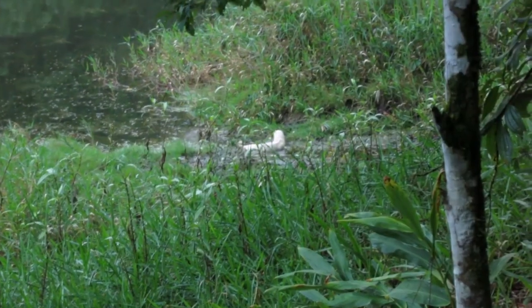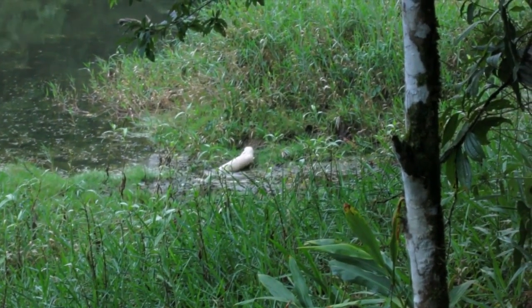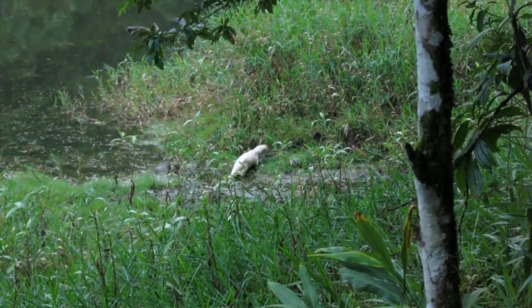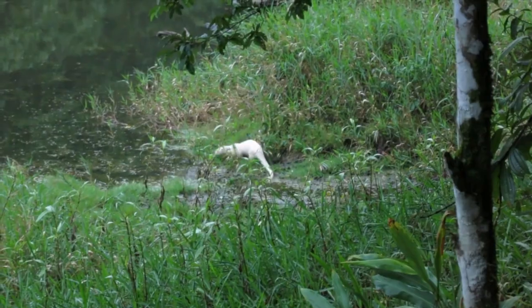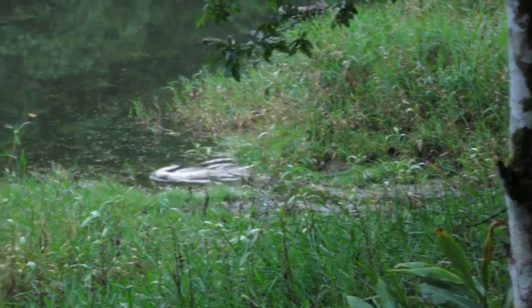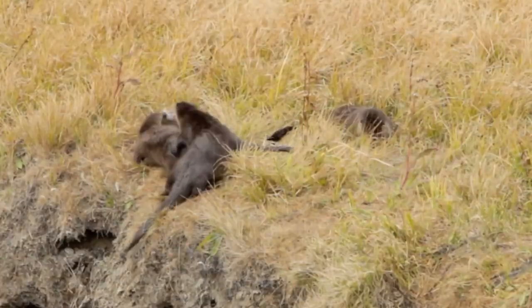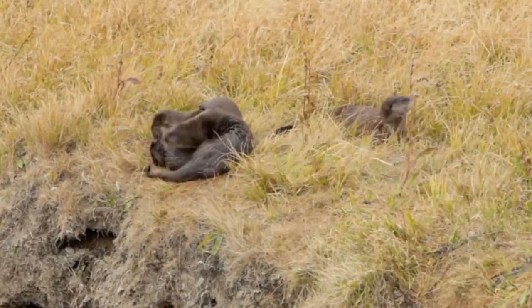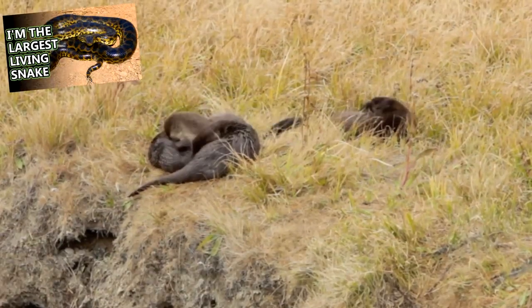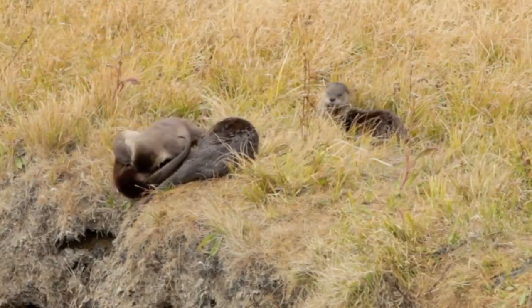This type of fur is highly valued among fur traders, and is in part why otter populations are declining. In fact, according to the IUCN Red List of Endangered Species, there isn't a single otter species alive today not facing population declines. Besides other human-related factors like habitat destruction, otter predators include crocodiles and caimans, birds of prey, coyotes, anacondas, wild cats, and more.